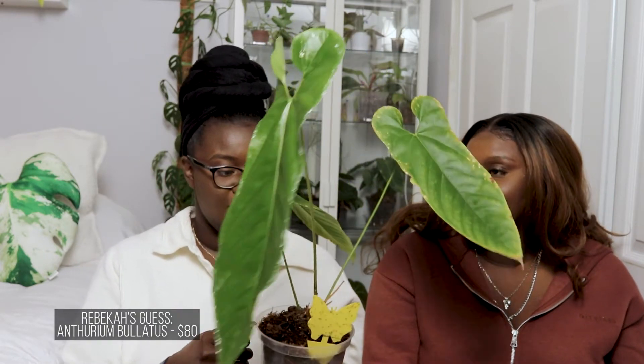Go ahead, what do you think? Becky says she feels like she was there when I bought this one. She's seen this leaf before. This is actually within my care as well. She guesses $80 for the anthurium blattis.